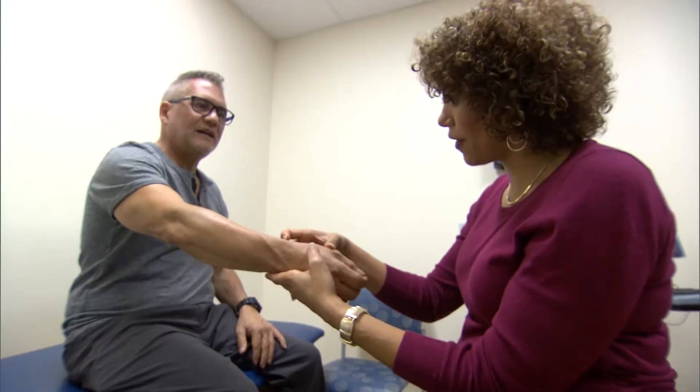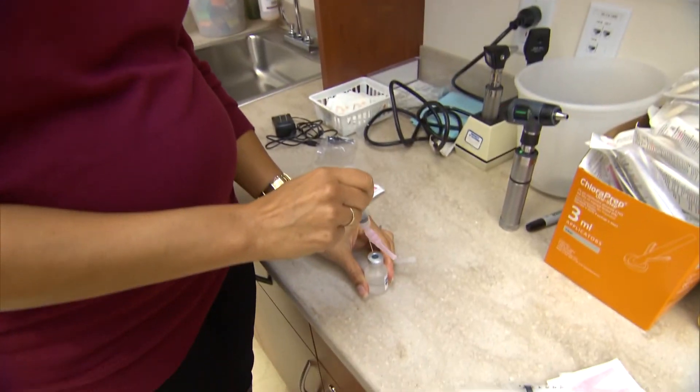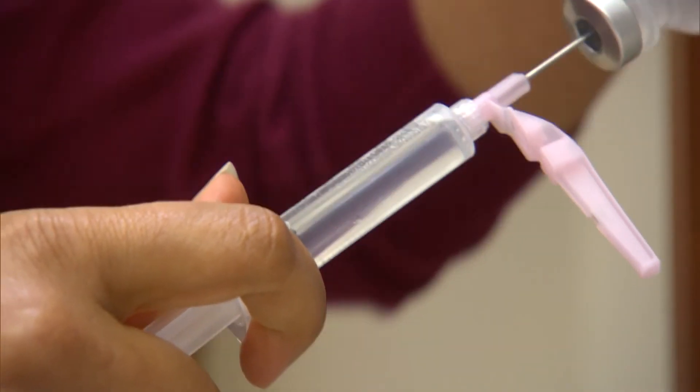Nothing takes away arthritis other than cutting it out and getting that part replaced, but there are a lot of things that can help arthritis pain. The arthritis may still be there but the pain may not be an issue if you can strengthen the muscles around the joint. Sometimes a cortisone injection or other types of injections can be really helpful with managing the pain, and that could last a short time for some people or a long time for others.